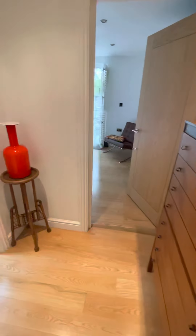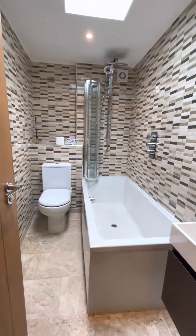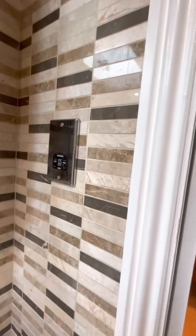This is the entrance door and bathroom area. We've also got a shaver point and another skylight.